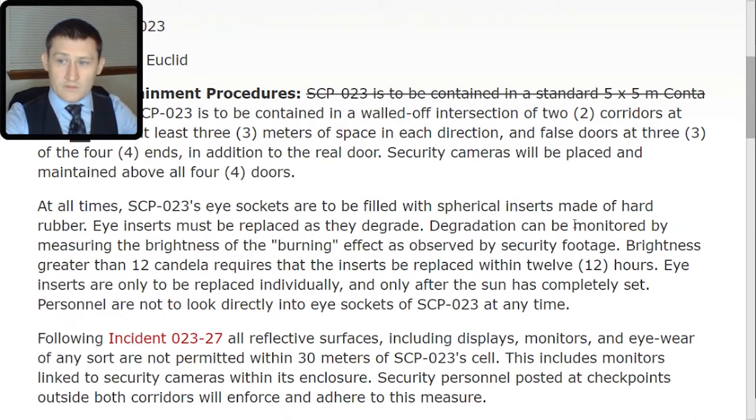At all times, SCP-023's eye sockets are to be filled with spherical inserts made of hard rubber. Eye inserts must be replaced as they degrade. Degradation can be monitored by measuring the brightness of the burning effect as observed by security footage. Brightness greater than 12 candela requires that the inserts be replaced within 12 hours. Eye inserts are only to be replaced individually and only after the sun has completely set.